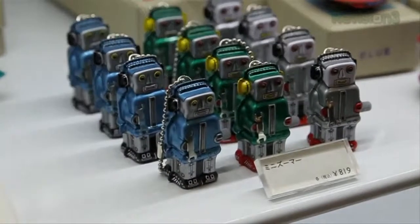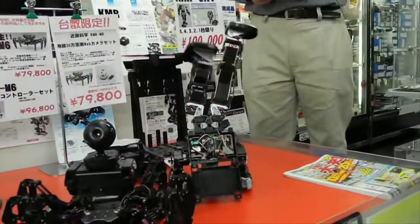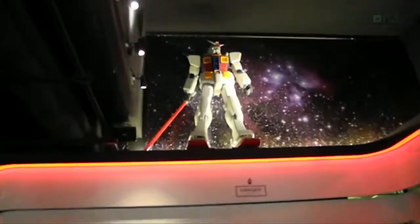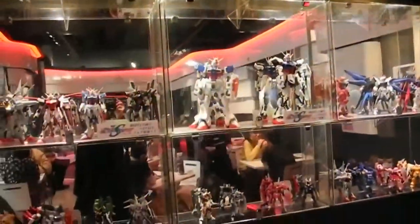Not only do they have entire stores dedicated to robots, but they also have cafes dedicated to them too. This is the Gundam Cafe, smack dab in the middle of Akihabara, with robots everywhere — from the walls to the decorations. Even the food is named after the popular series.